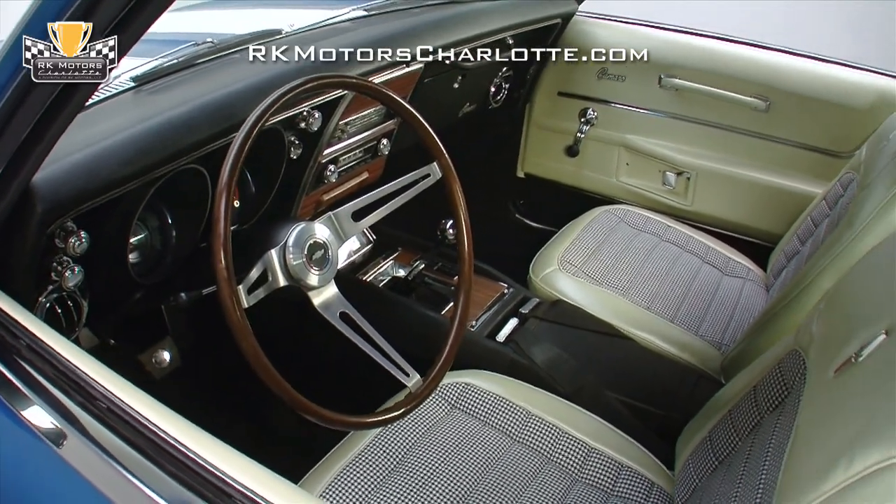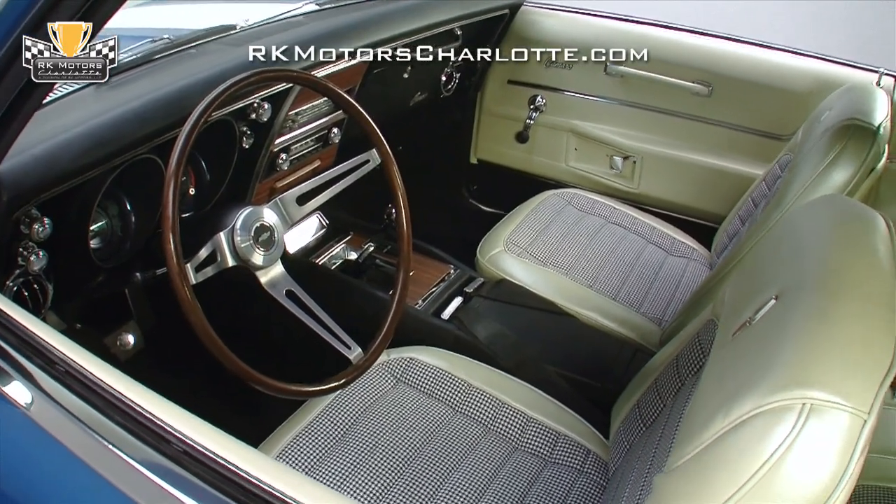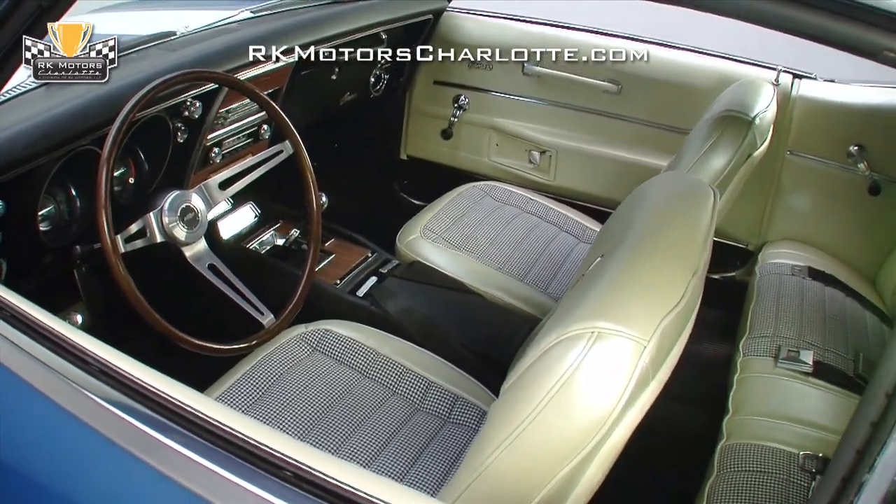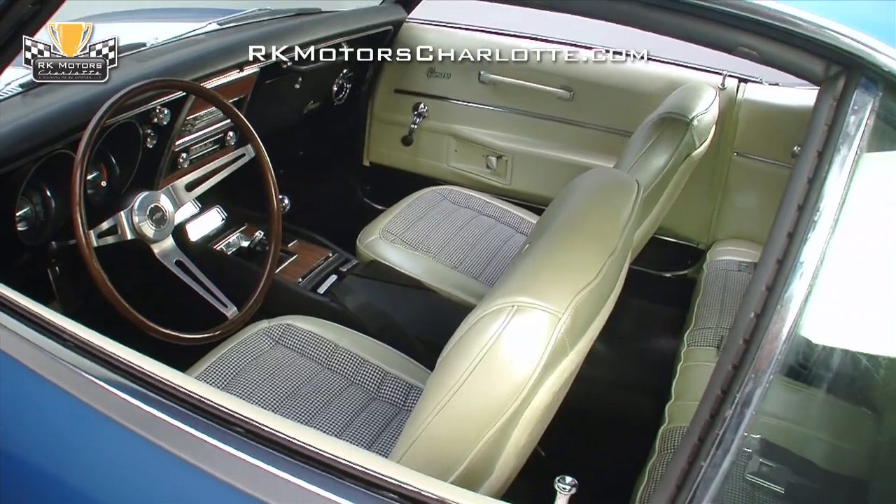The car also includes metal, Mons blue houndstooth fabric, and ivory vinyl, and this car mixes all three into a striking color combination that looks almost as good as today's high-dollar custom cockpits.